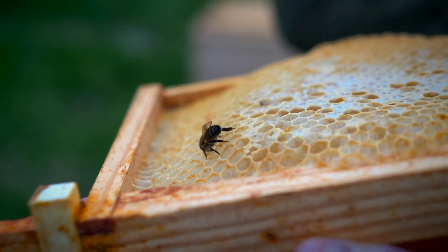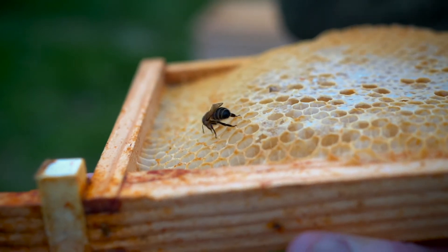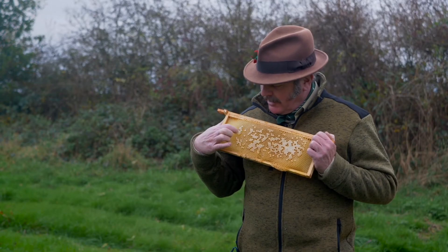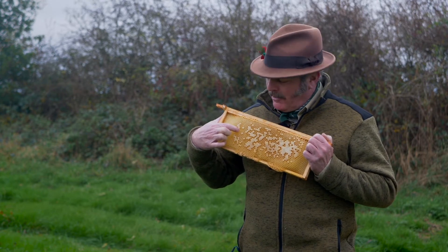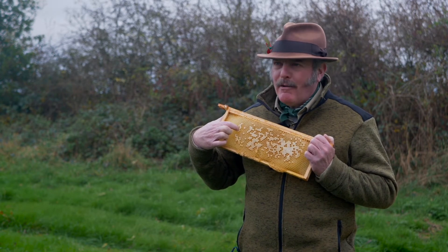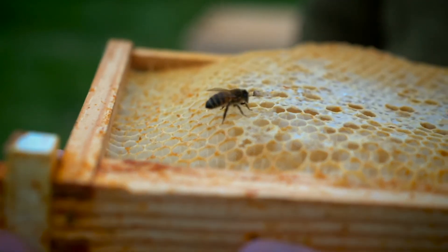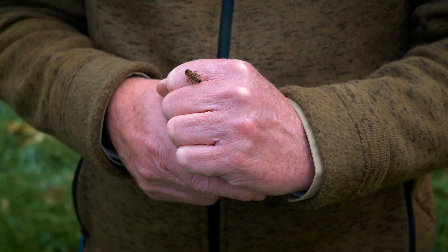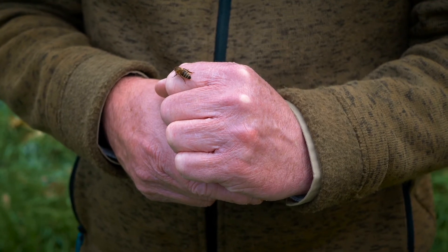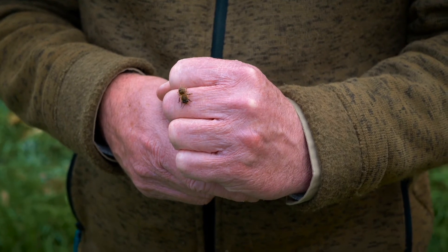The bees bring the nectar back to the hive and start to turn it into honey. You can see these little honeycombs — imagine each one of those is a pot of honey — and when the honey's been made they cap it off. This is a honeybee, Apis mellifera. She's an insect, so she has two antennae, a head, and a thorax onto which the legs and wings are attached.